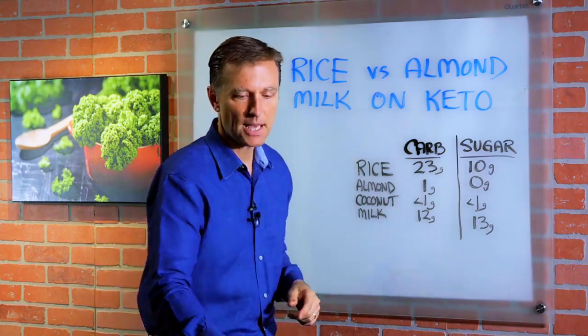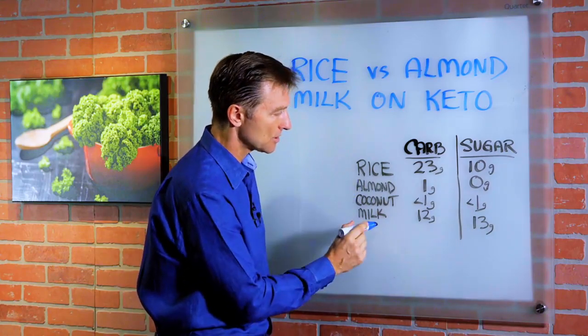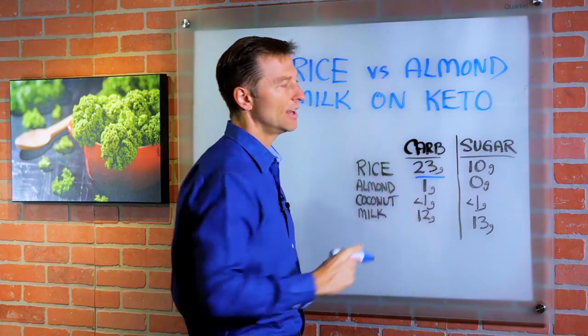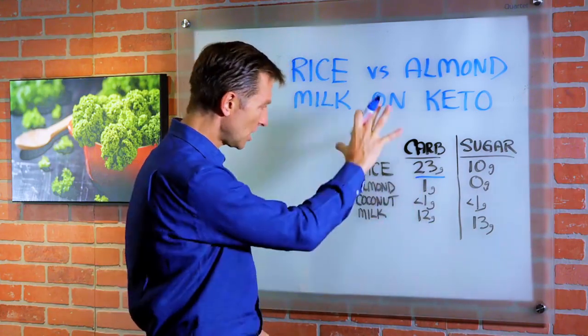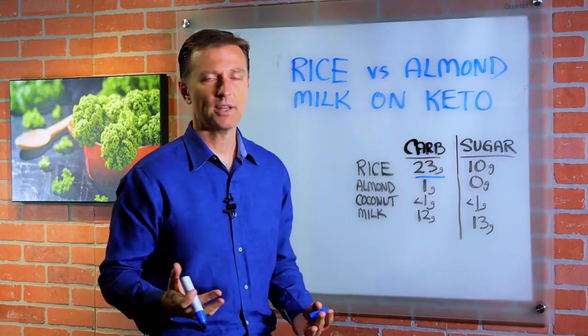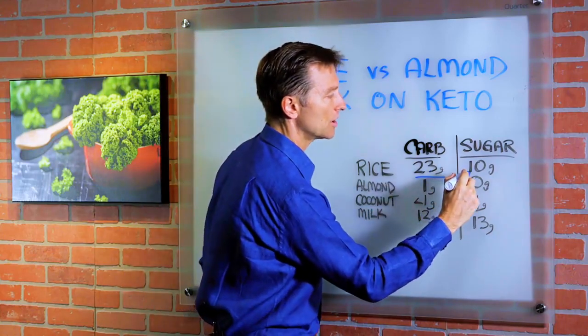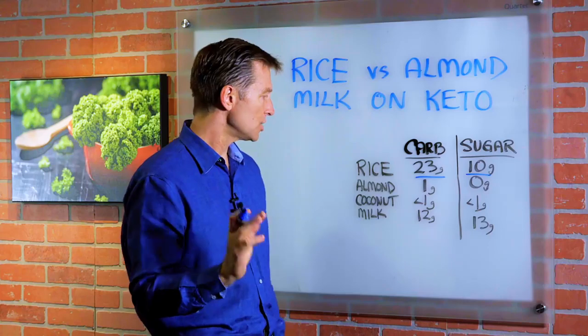The four most common types of milks that people drink are rice milk, almond milk, coconut milk, and cow's milk. Rice milk has 23 grams of carbs — and I'm talking about unsweetened. All of these are unsweetened. If they're sweetened, they'll have way too much sugar. Rice milk has 10 grams of sugar in one cup. That's way too much.